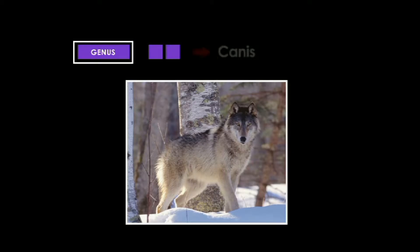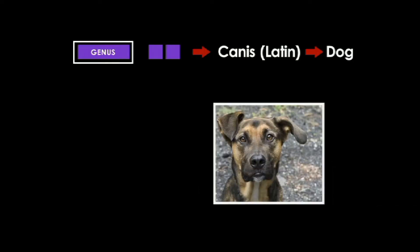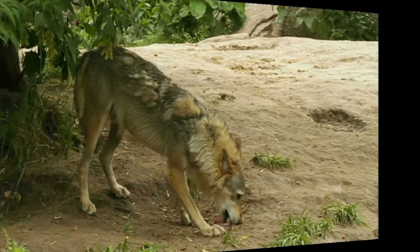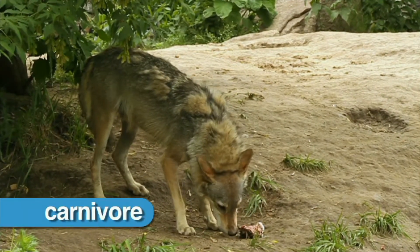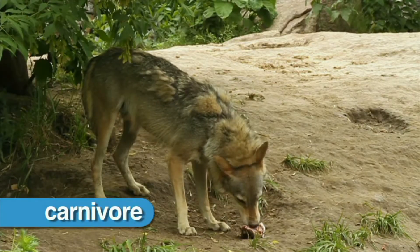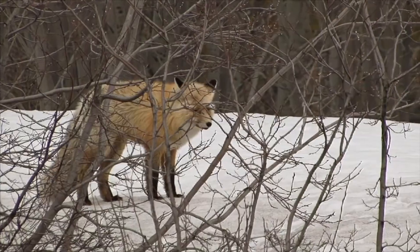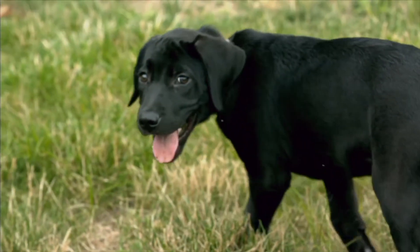Wolves are part of the genus Canis. Canis is Latin for dog. Other members include domestic dogs and coyotes. Members of the Canis genus are carnivores, which means they eat only meat, are warm-blooded, and give birth to their young.